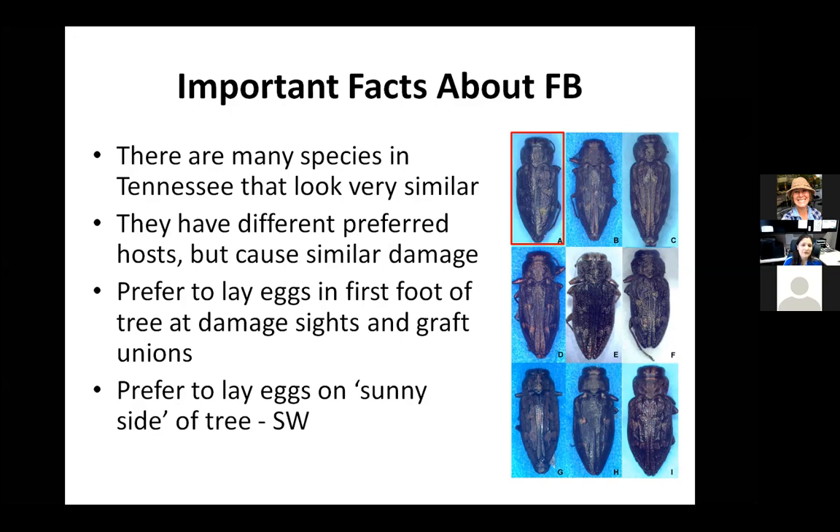The ones we deal with here in Tennessee are huge fans of maple and apples — it's called the flat-headed apple tree borer because that was the first host it was ever identified in — and other deciduous trees we like to have in our landscape. There are different levels of preference. Their behaviors are pretty similar and the recommendations are fairly similar, so you don't really need to know exactly what species you have.